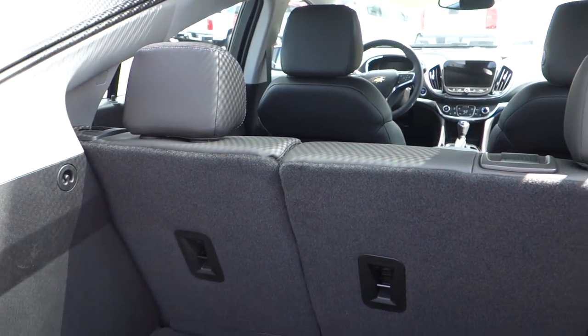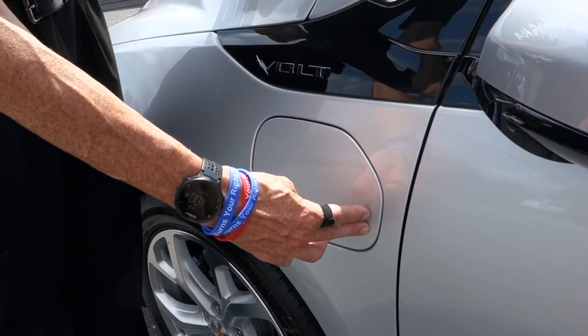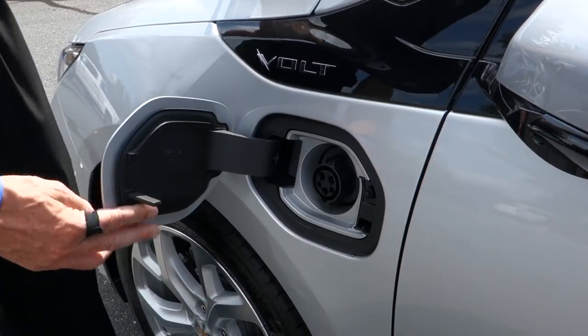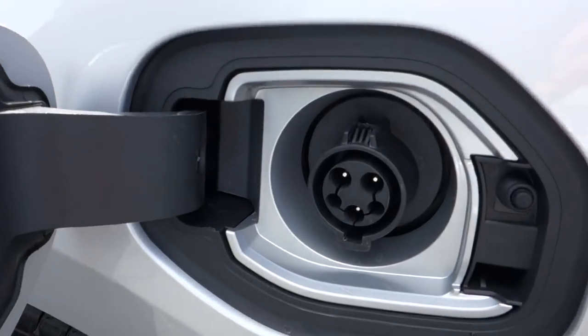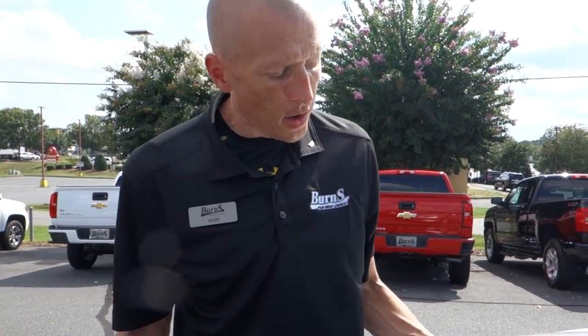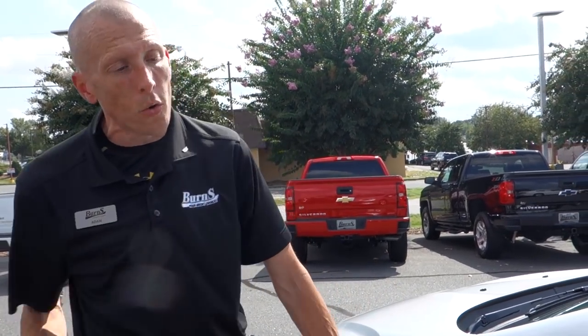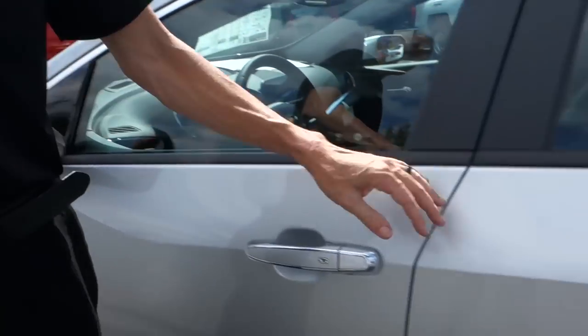Now we'll take a look at where the electrical charging port is — it's on the driver's side. You don't have to push anything; just press right here and it pops open revealing the electrical port. These charging stations can be found at many locations such as local restaurants, and you can also charge at home by having a station installed or using the corded outlet.